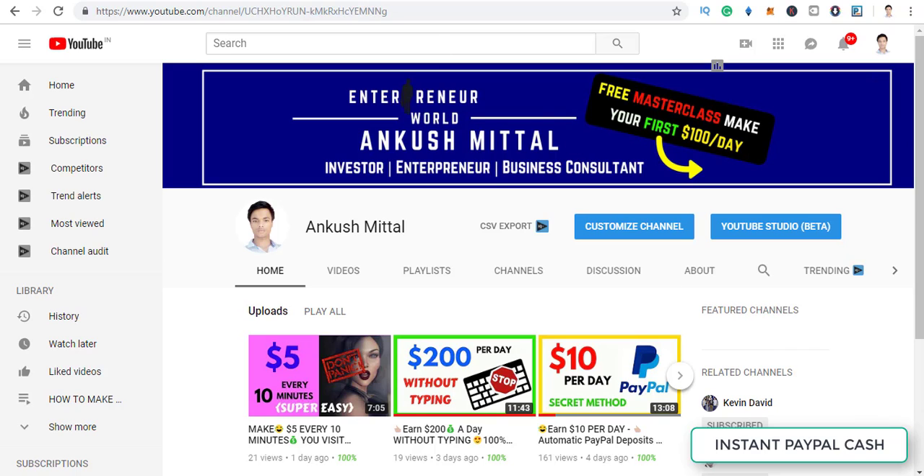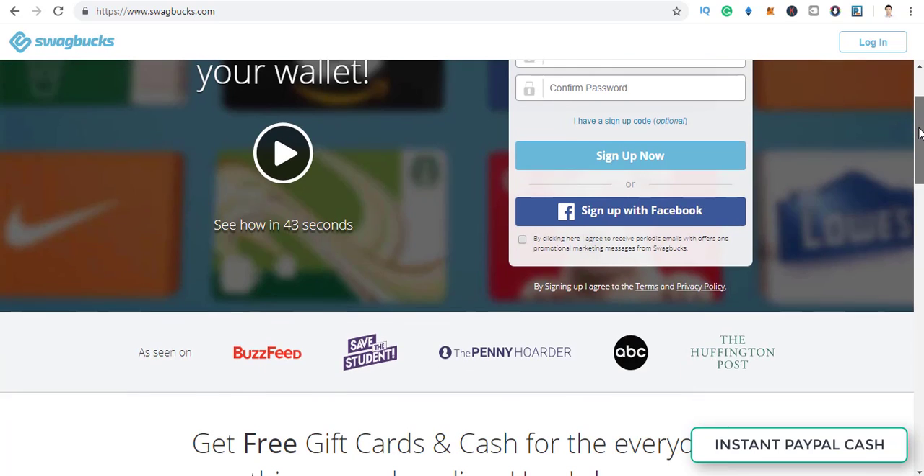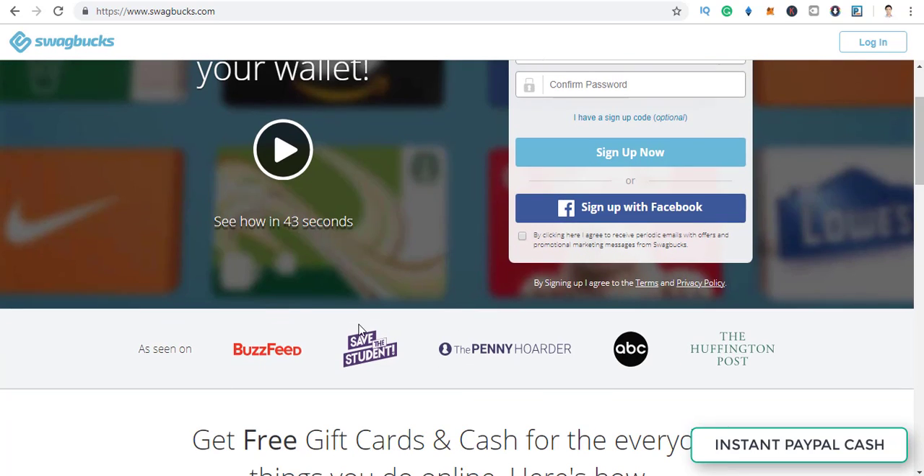The website I'm going to share with you is called Swagbucks. Do not quit the video because I'm going to share a secret tactic on how to get a lot more money with this website. Swagbucks has been working for a very long time — if they were scammers you wouldn't see them mentioned in major publications, but they are featured in places like the Huffington Post, which really matters.